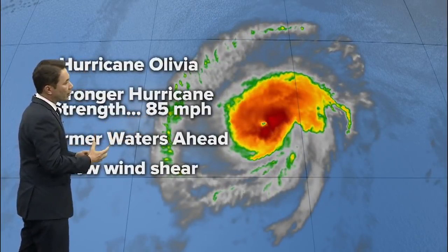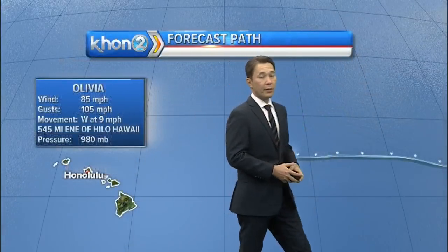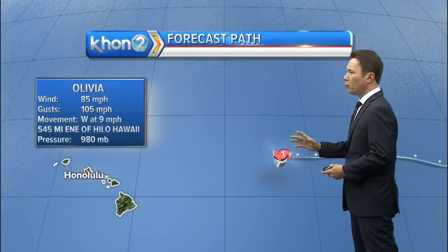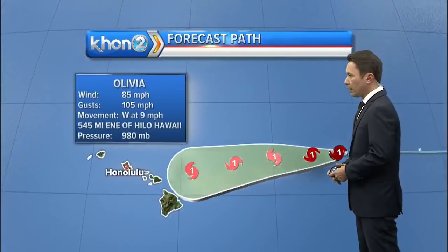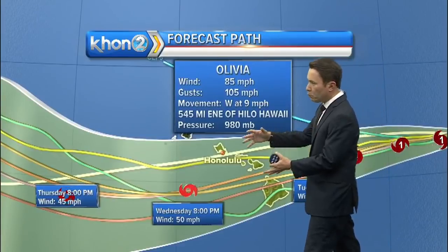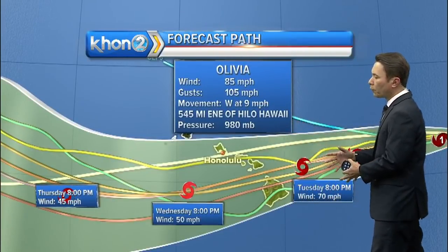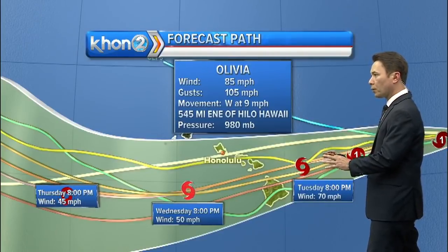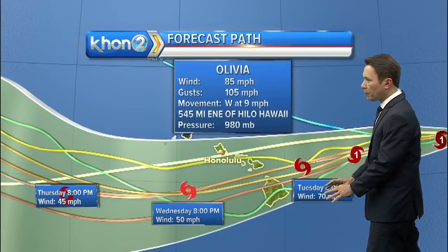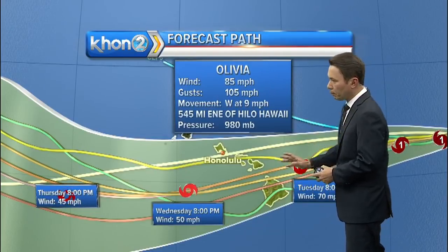It is a stronger hurricane with warmer waters ahead and low wind shear. Let's take a look at that track, because there hasn't been really much change in the track since the 5 o'clock update. We essentially have a system that has most of the state in that forecast cone, and has it over the Hawaiian Islands or some portion of the Hawaiian Islands with 70 mile per hour winds down to about 60 mile per hour winds as it blazes through.